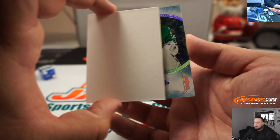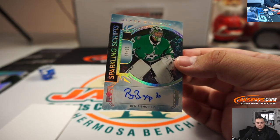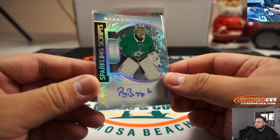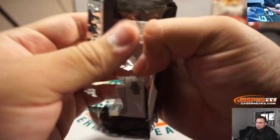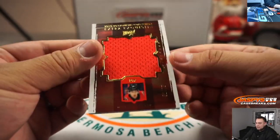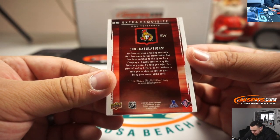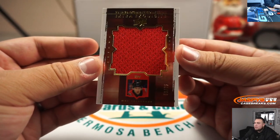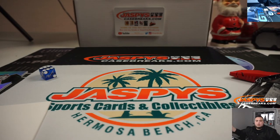And the last one here before the exquisite bonus pack is a Sparkling Scripts Ben Bishop, 11 out of 25 — nice. Dallas, going to Patricia. Alright, and the exquisite bonus pack — good luck. Nice, it's a patch. Max Varno, out of 75. Ottawa Senators, that's going to Richard Schmidt.